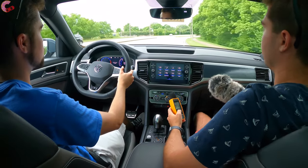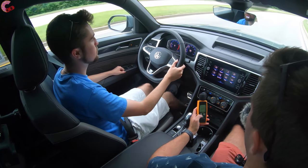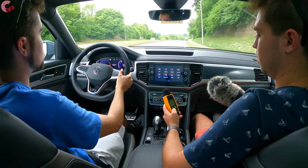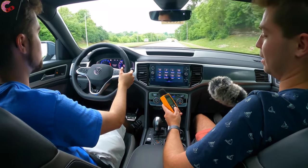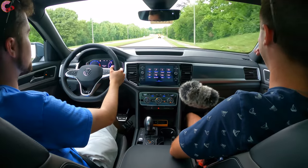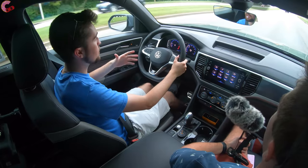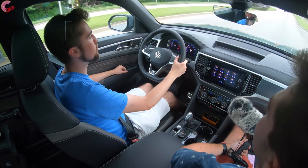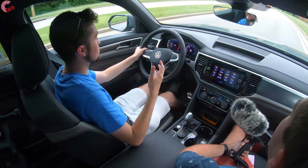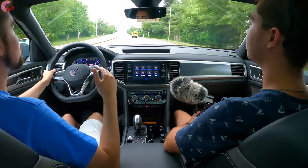Taking a sound level reading at 55 miles per hour: 52.9 decibels — that is really, really good. This definitely feels very luxurious with that sound dampening, and the ride quality is phenomenal, very comfort-oriented. And keep in mind this has 21-inch wheels right now, so this is the worst ride quality you could have in this model, and it is still supremely comfortable.